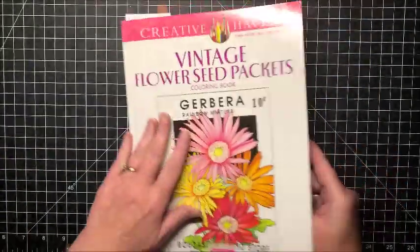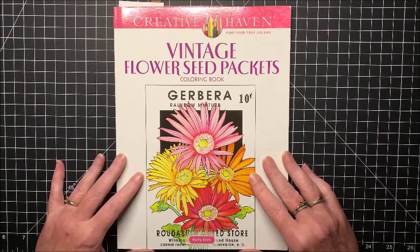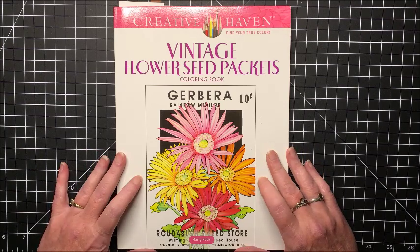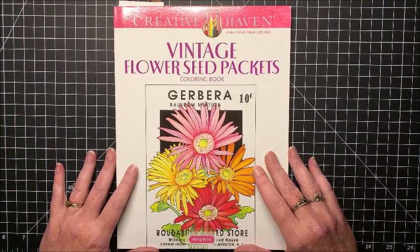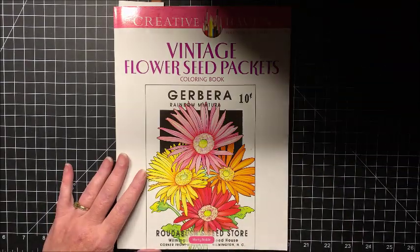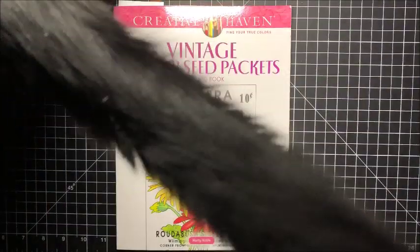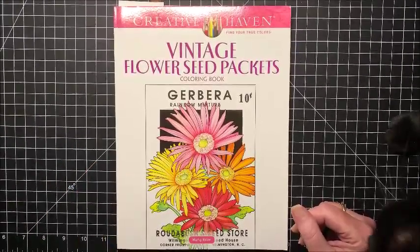So that is the flip through of the Vintage Flower Seed Packets book. I hope this helps out the individual who was deciding whether she wanted to purchase this book or not. I will link it below for those of you who, after seeing this flip through, decide that you do want to purchase it. Hope you enjoyed seeing the flip through, and if you did, please hit that thumbs up. And here comes my Midnight Kitty — you're in the way! Subscribe if you are new to my channel. I hope everybody is having a great week, and as always, happy coloring. Bye, guys.